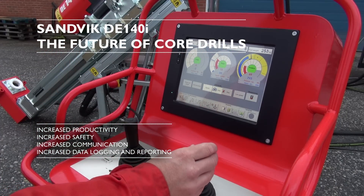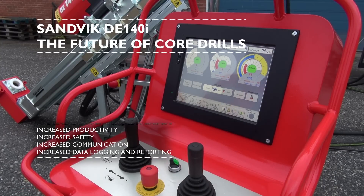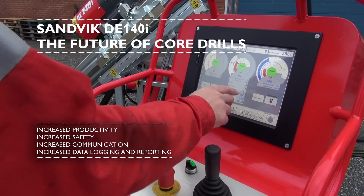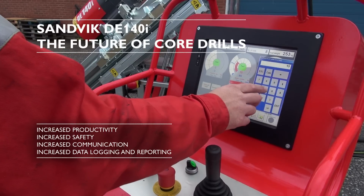With Sandvik's DE-140i, the operator can set safe machine limits, initiate the drilling operation, put the rig in auto mode, and then watch it drill a complete run.